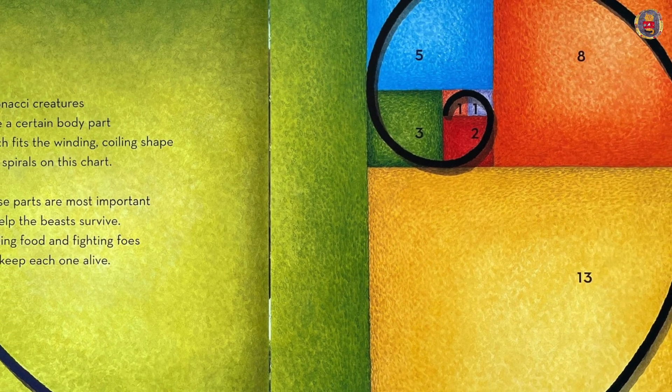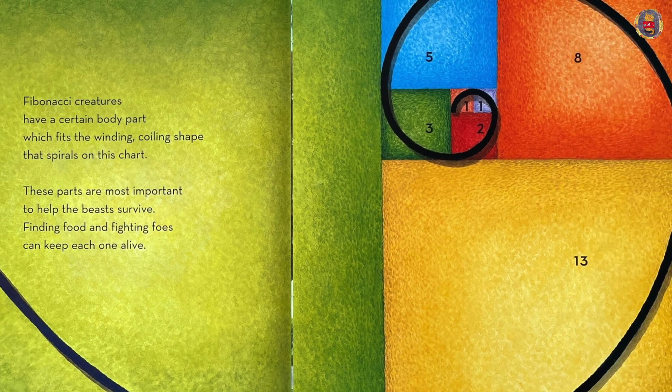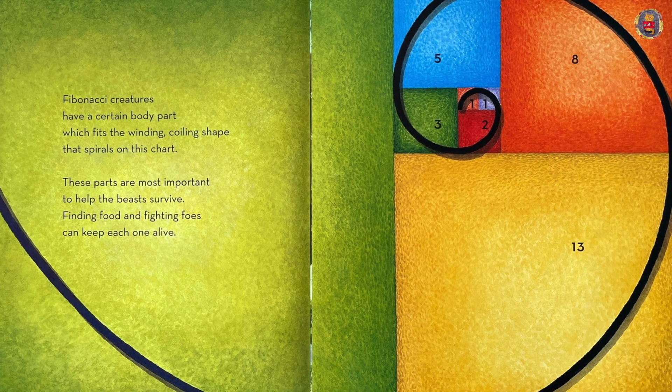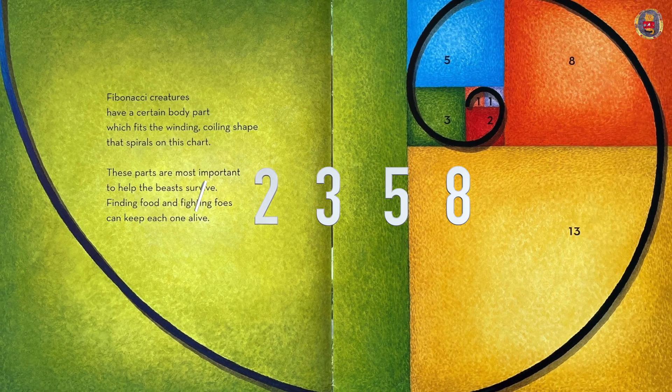These parts are most important to help the beasts survive. Fighting food and fighting foes can keep each one alive. One, one, two, three, five, eight, thirteen.